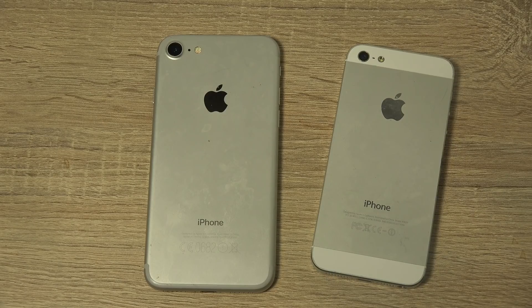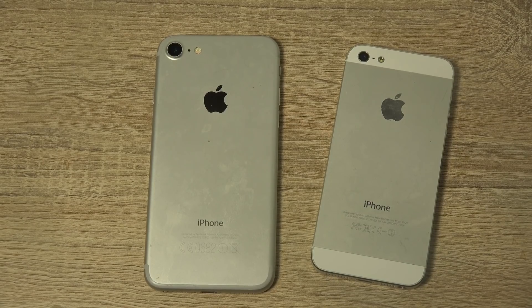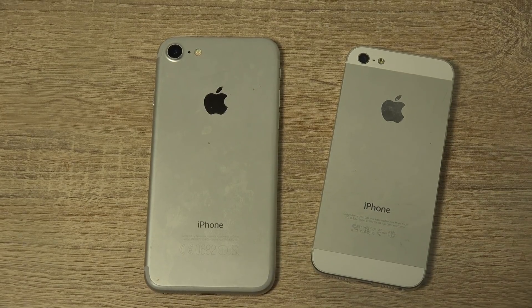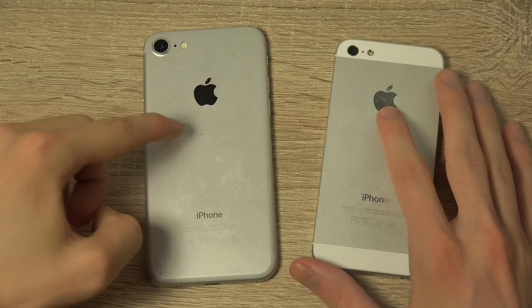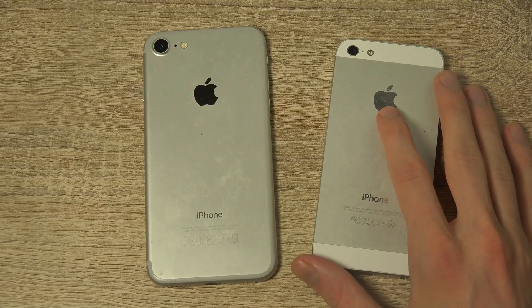What is up YouTube? Apple has released a new version of iOS called iOS 12. I have it installed on my iPhone 7.